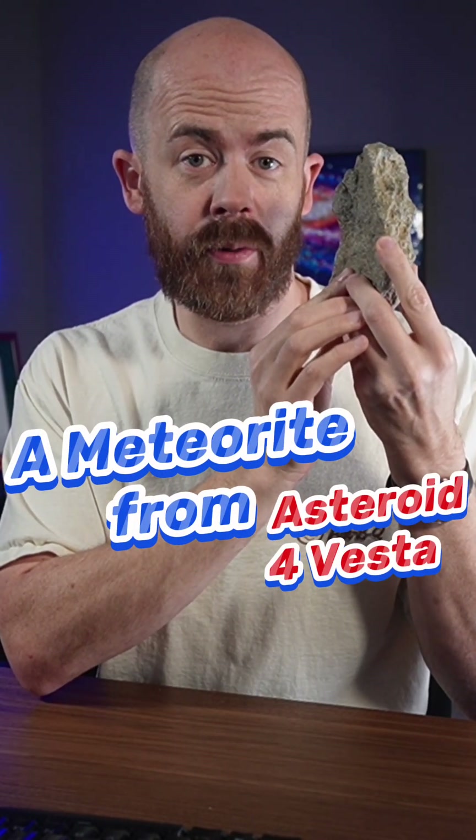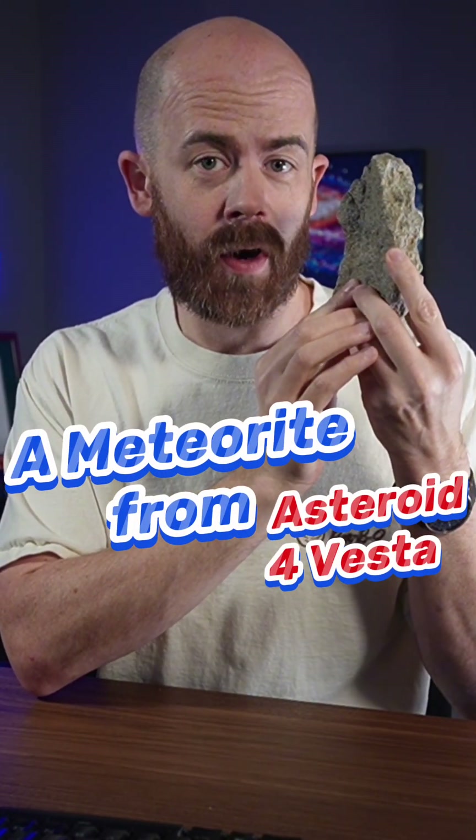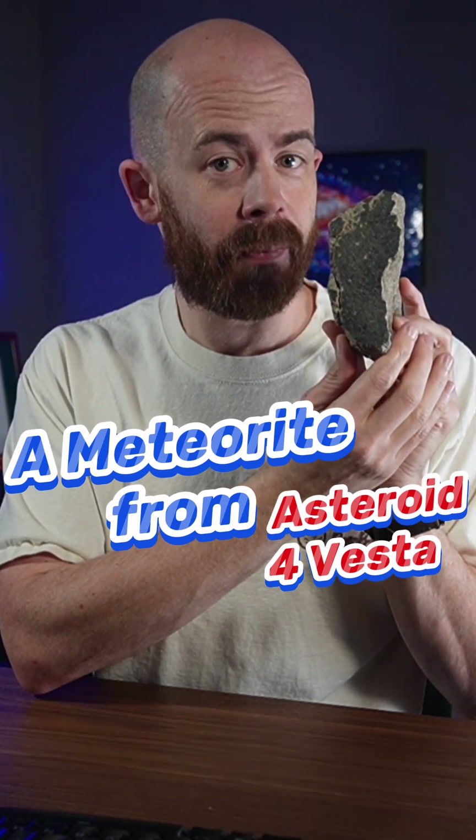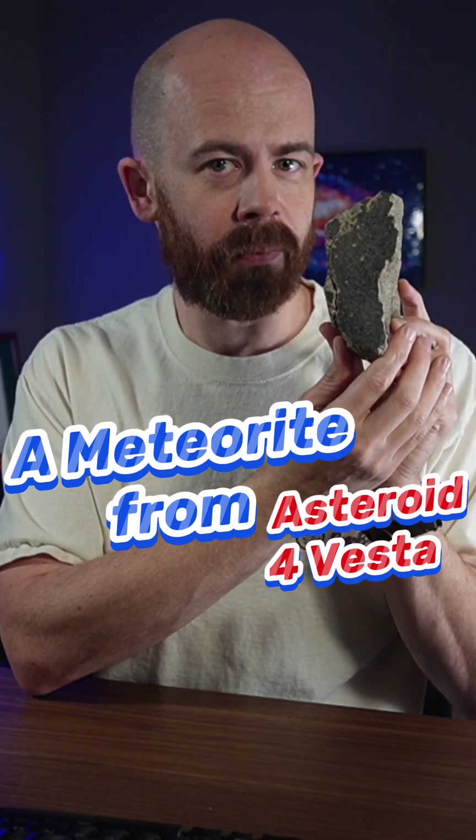This is a meteorite that came to us from an asteroid named 4 Vesta, and it has a lot of neat features, including some evidence of where it burned up entering the atmosphere. Let's learn a little bit more about it.